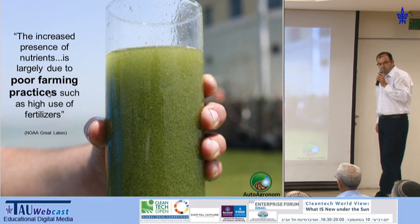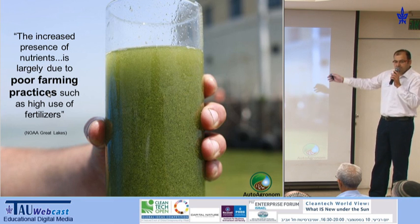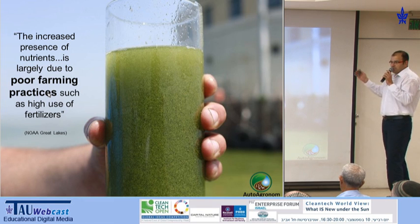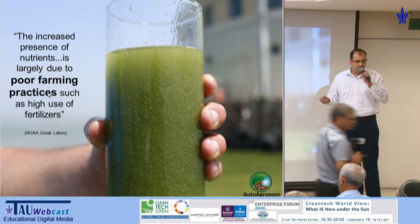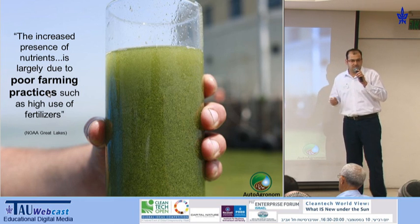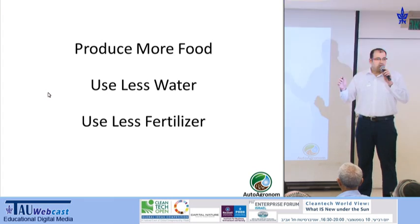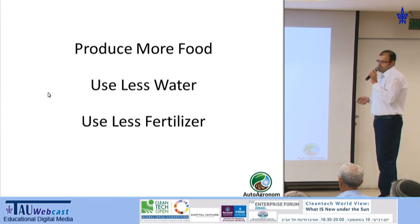In order to fix this, basically what they're doing is pumping additional water into the fields to wash away the excess minerals, and these waters are going down directly to our aquifers, contaminating them, and increasing the shortage of fresh water. So to summarize, we need to produce more food using less water with less fertilizers.